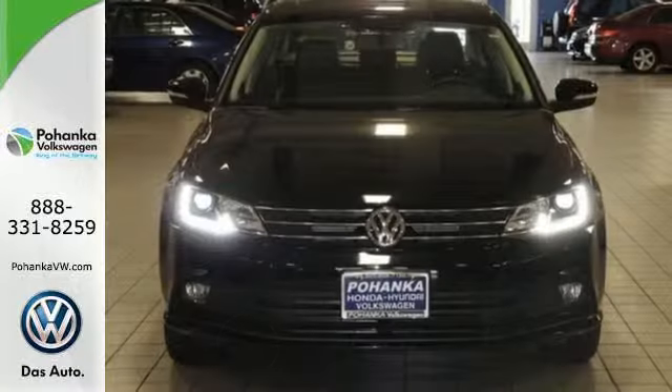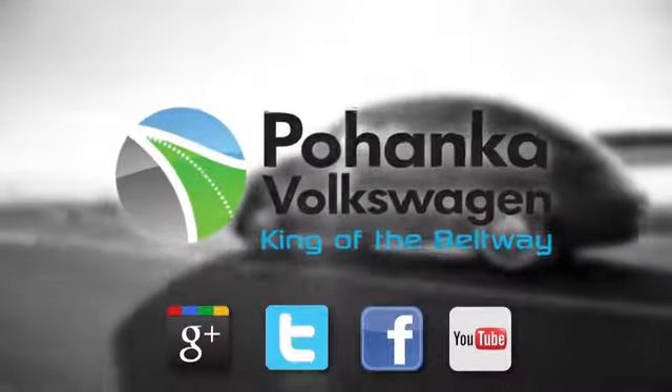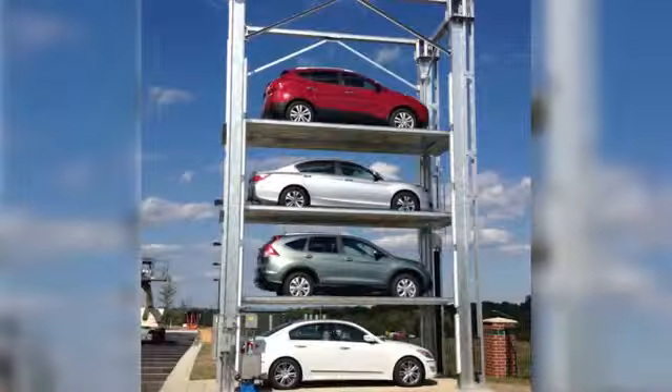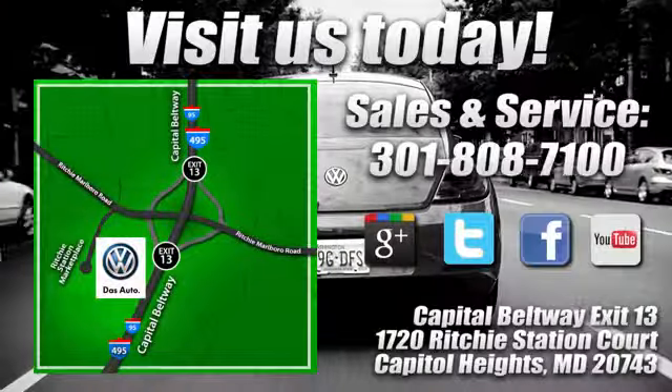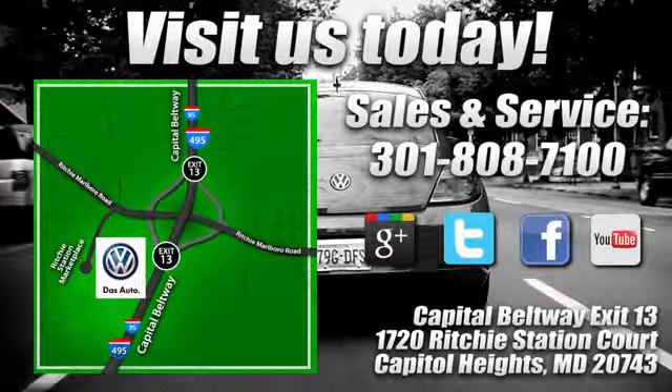Cruise off in this affordable VW Jetta today. Visit Bohanga Volkswagen, found by the car tower, conveniently located on the Capitol Beltway at Exit 13 — 1720 Ritchie Station Court in Capitol Heights, Maryland.